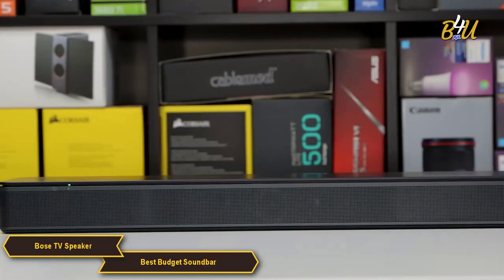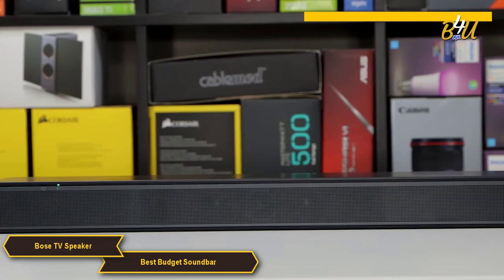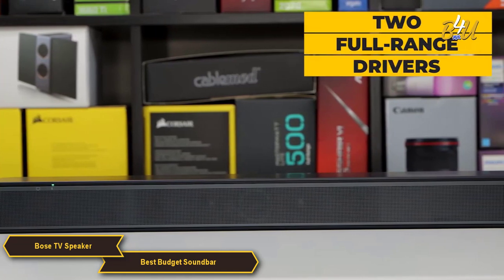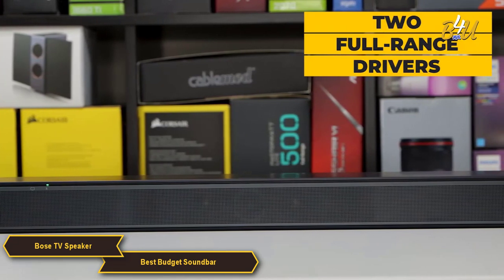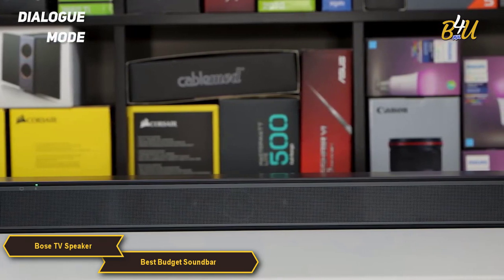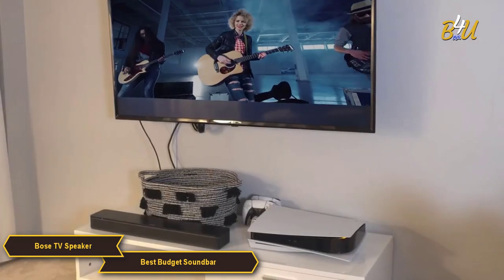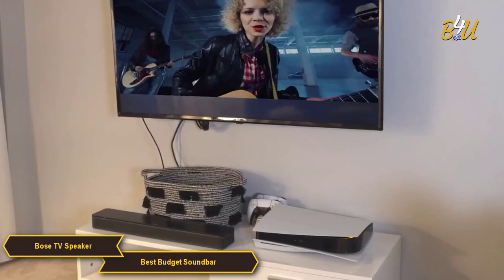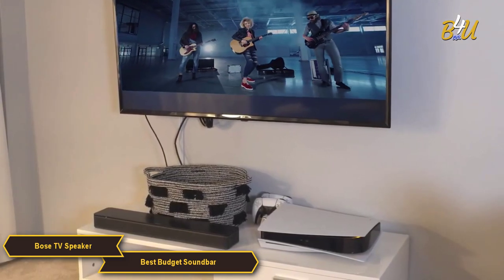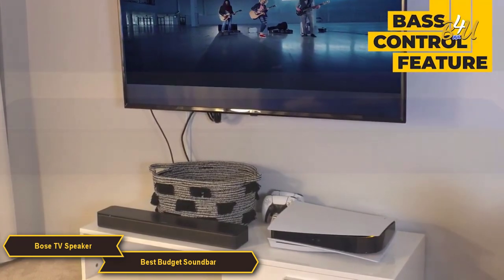Although it's a smaller soundbar, the Bose TV Speaker still delivers impressive sound. It has two full-range drivers which provide clear dialogue and rich, detailed sound. The Bose also has a dialogue mode that makes voices even clearer and easier to understand, which is especially useful when watching movies or TV shows with a lot of talking.